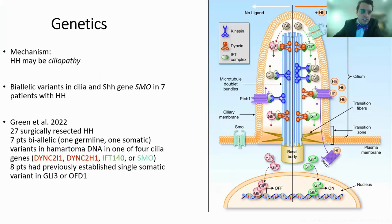More recent data suggest that hypothalamic hematoma may be a ciliopathy. The hedgehog pathway can be projected onto the cilia. A recent study showed in seven patients that there are biallelic variants in cilia and sonic hedgehog genes including smoothened. Green in 2022 showed in 27 surgically resected hematomas that seven patients had biallelic variants — one germline and one somatic mutation in hematoma DNA — in one of four cilia genes: the dynein motor protein, the IFT complex, or smoothened. Eight patients had mutations in previously established GLI3 or OFD1.